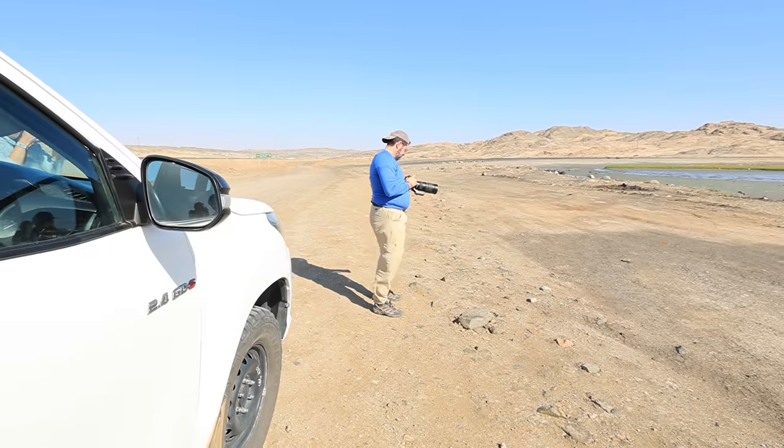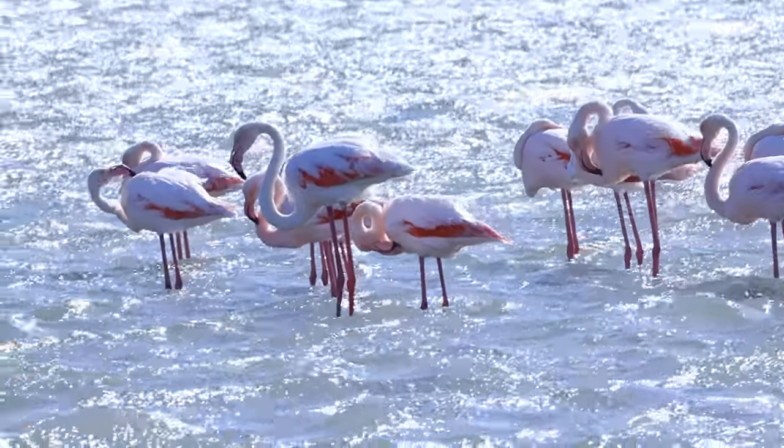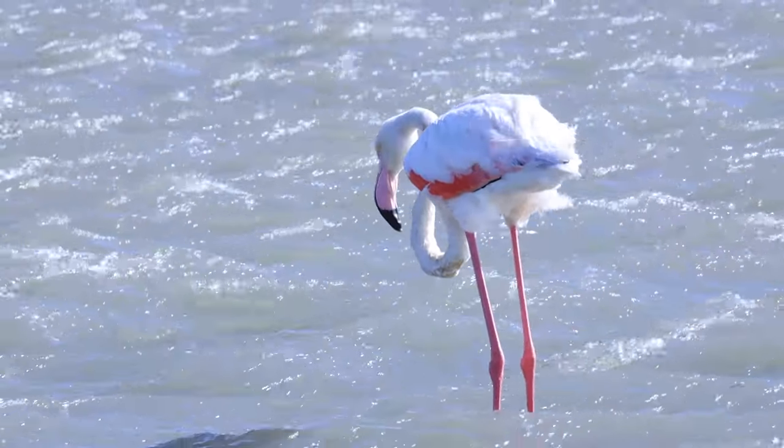Just made it to Luderitz and the wind is insane. It literally could barely open my door. We're heading to Coleman's Cup but on the way we just wanted to do a quick loop around trying to find animals, and there's a bunch of flamingos here. If I can hold my camera in the wind, I'm going to try to get a photo. My microphone makes it seem like the wind wasn't nearly knocking me over, but I promise you it was. And these poor flamingos were taking a beating.